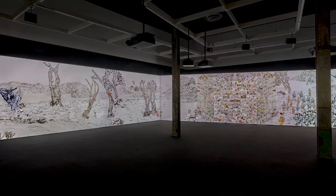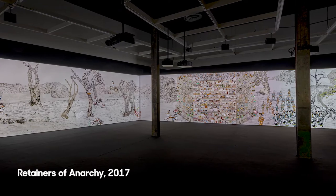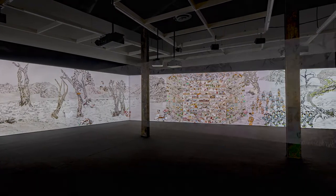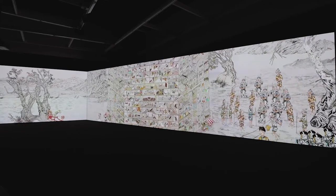I'm presenting works in this exhibition based on works I've produced since 2017. Behind me here is Retainers of Anarchy, which was completed in 2017 and first exhibited at the Vancouver Art Gallery. It is a five-channel algorithmic animation sequence, which actually took me about four years of production time.